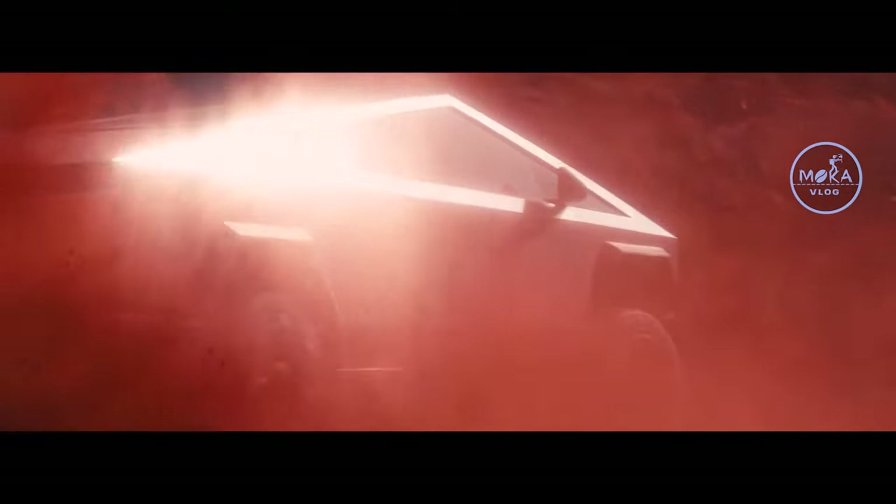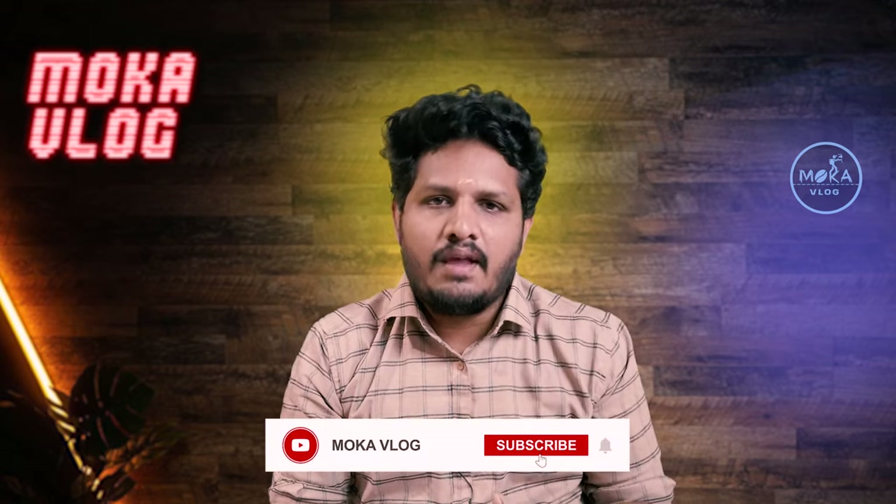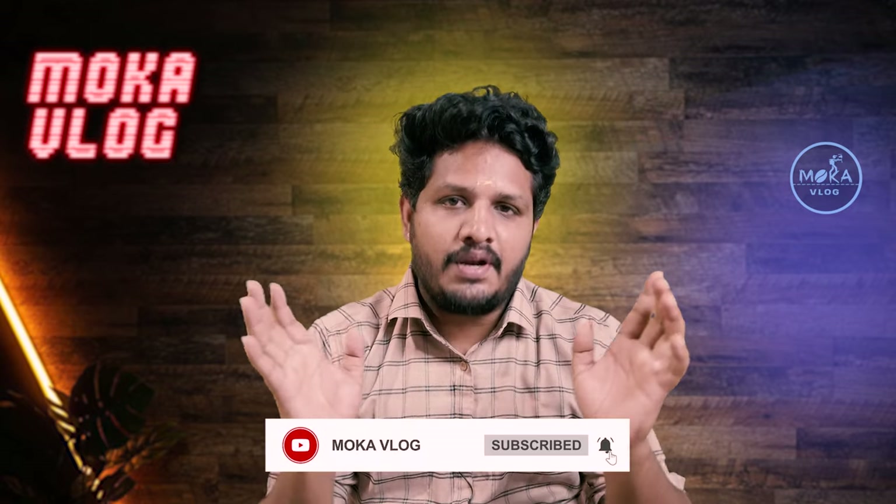How are you doing? Let's see the Tesla Cybertruck launch video. If you want to subscribe to our channel, please don't forget to subscribe.